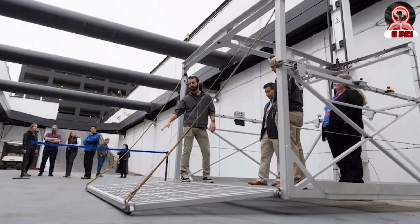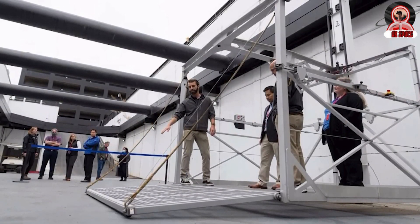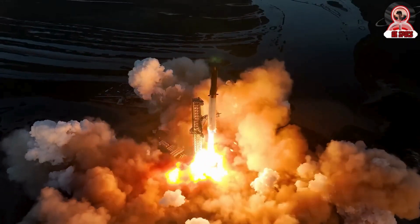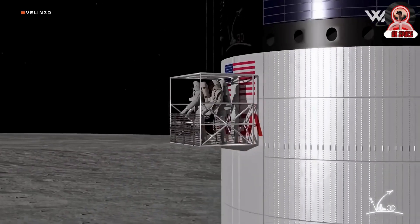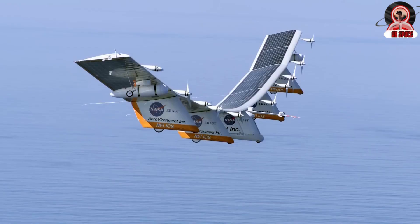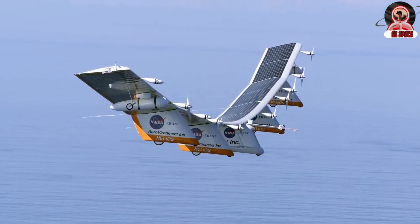SpaceX has been making notable progress in space exploration, especially with the upcoming third launch of the Starship. We are getting into the latest space news, including SpaceX tests of their Starship Lunar Elevator, Stokes Space CEO Dr. Andy Lapsa talking design philosophy, and NASA greenlighting two solar airplanes for missions on Mars and Venus.